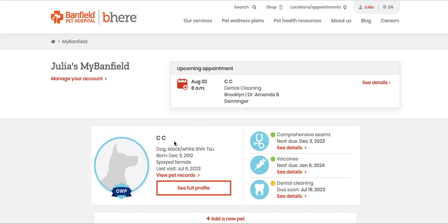So when you go to your main page and you go to your dog's page, I've wanted to go to like 'view pet records' or 'see details for vaccines.' Don't go there — that'll lead you astray.